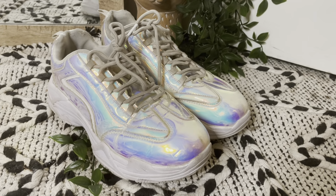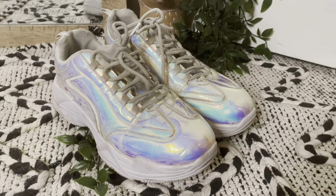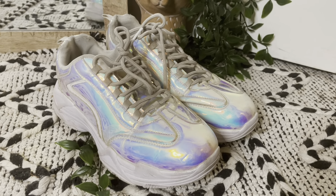Remember the Adidas Superstar with the holographic stripes? I was obviously too poor for those, so I got these. They are the wrong size — one size too big for me. I wore them a lot and I hurt my heels because they are too big. So even though I love these ridiculous holographic chunky sneakers, they're going to have to go to a better home.